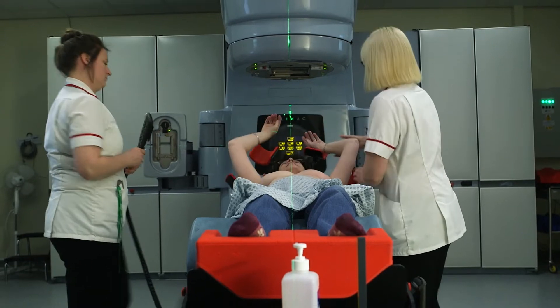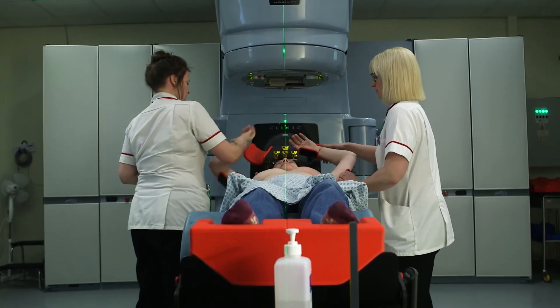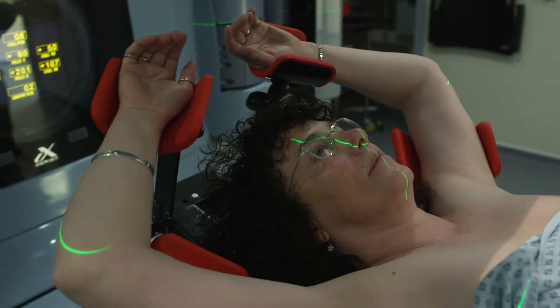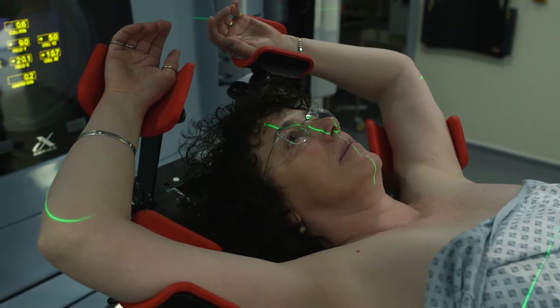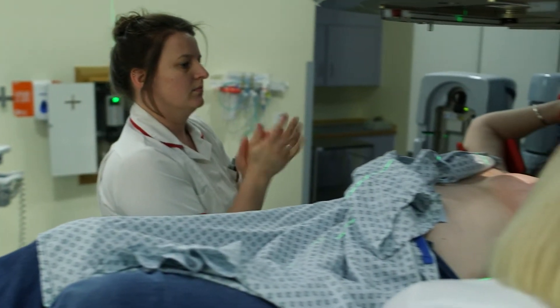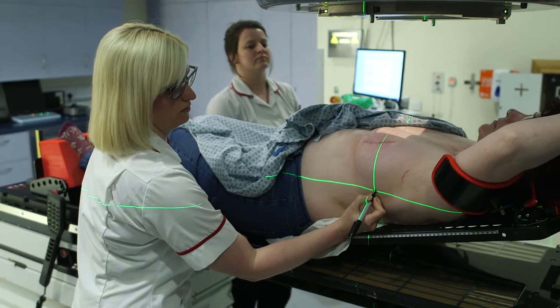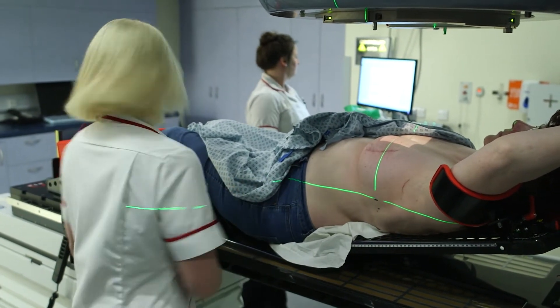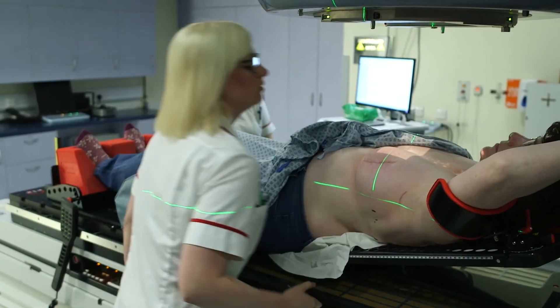When you've had an operation to remove a cancer from the breast, we often follow up with a course of radiotherapy, which is x-ray treatment. It's usually given on a daily basis for either three or four weeks, Monday to Friday. We are checking that we're exactly in the right position.